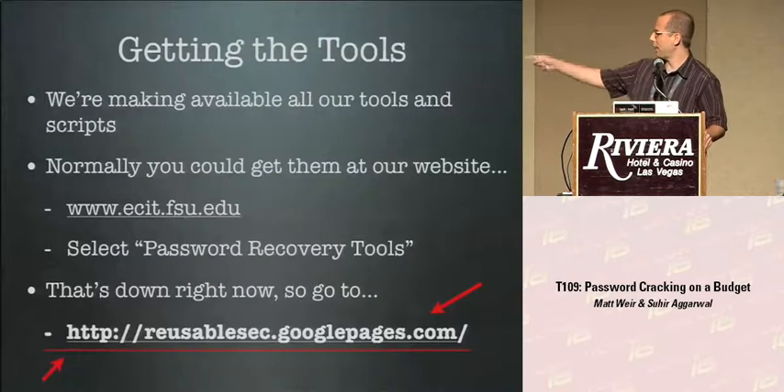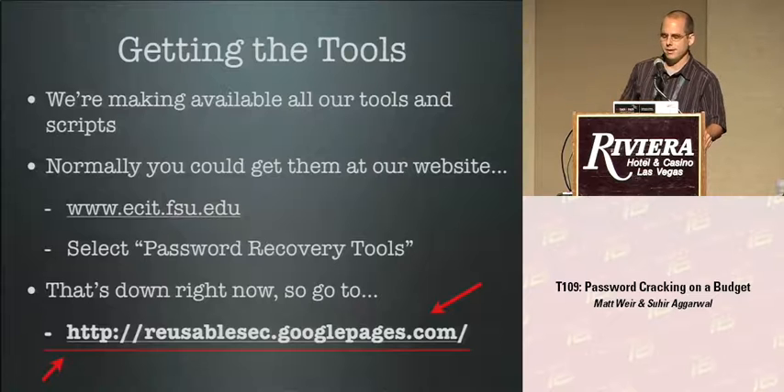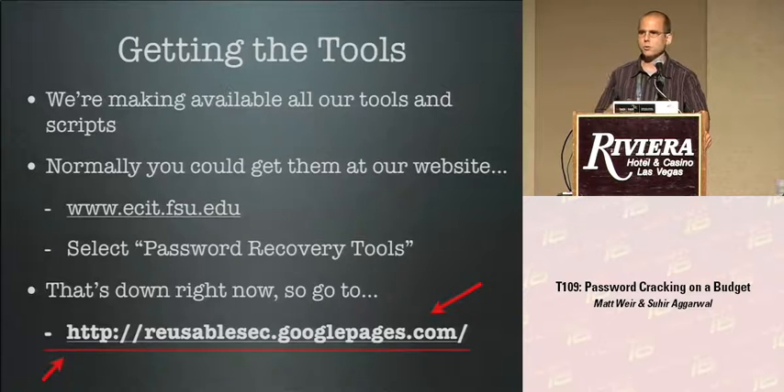Copy down that URL because it's not on the slides. All our tools and scripts are provided online. Our main website on the CD is currently down because our sysadmin took it down to patch it up - some people were banging away on it. I learned you should give more than a week's notice before giving a talk at DEF CON. So I put everything up on Google Pages at reusablesec.googlepages.com where you can download all the tools and scripts.